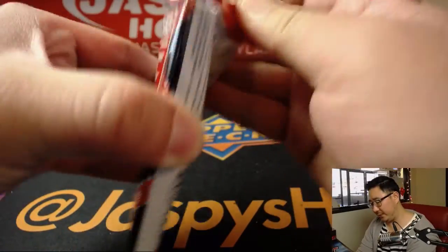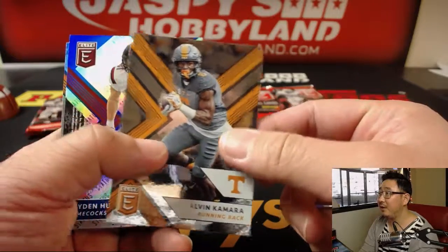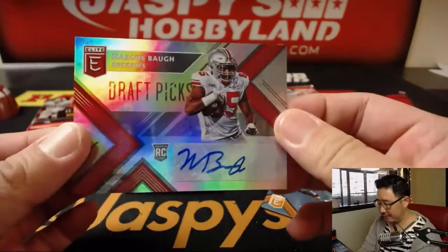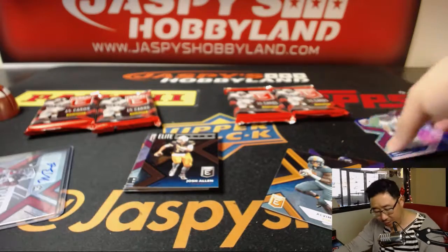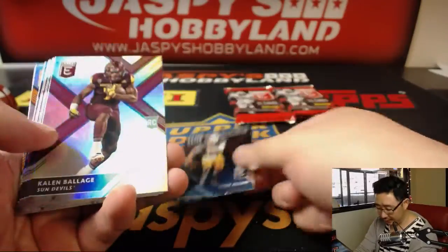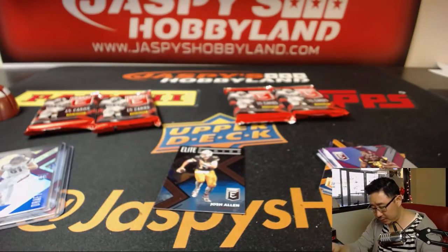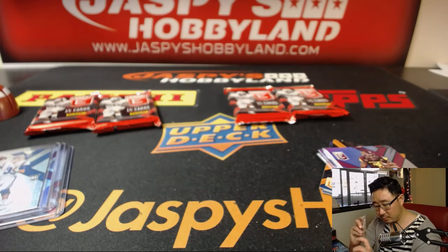Pack 3 for Nick Martindale. All it takes is one. Good luck, sir. There's David Johnson, Camara, Hayden Hurst numbered to 25. The autograph is Marcus Baugh of the Buckeyes. A nice Hayden Hurst die cut numbered to 25. Let's see if we have some other fun rookie cards here — there's Josh Allen, Elite Series, and Josh Rosen. A couple of the top quarterbacks of the draft. There you go, Nick. Thank you.